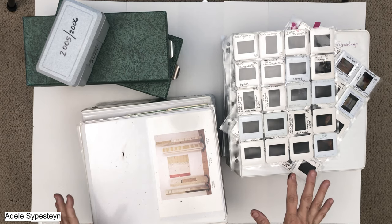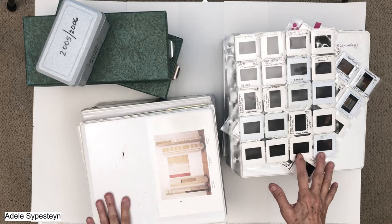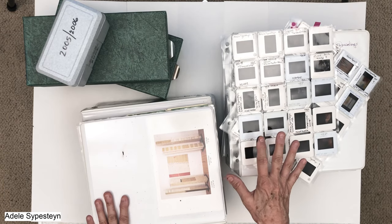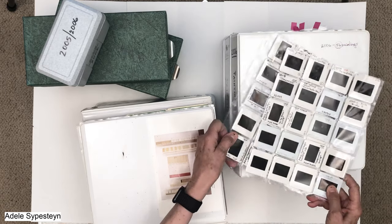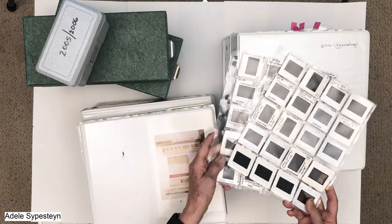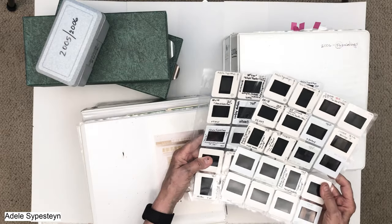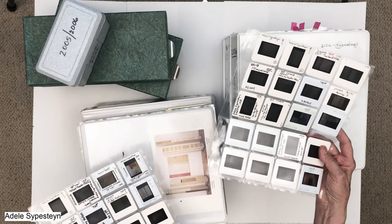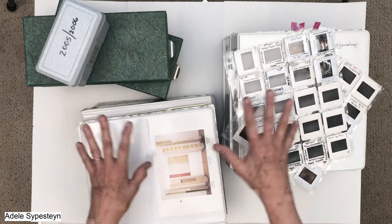Most of you watching probably have no idea what this is. Yes, you see the slides — I have been painting for over 30 years and I've been documenting with slides. This is how we used to get into galleries before the internet, before a website. You literally sent them a slide, and you had five seconds for them to pull it up and decide: yes pile or no pile.